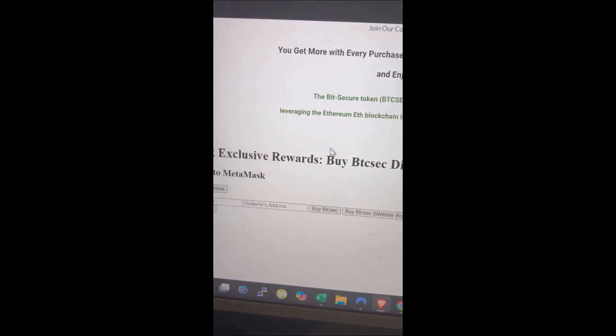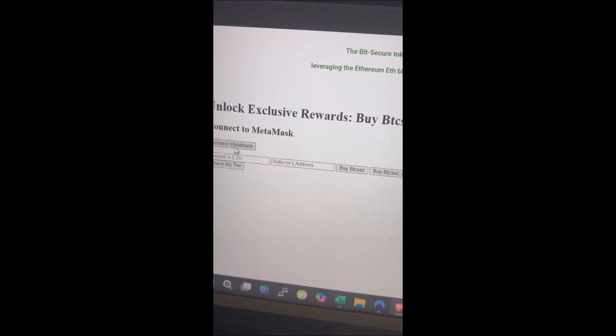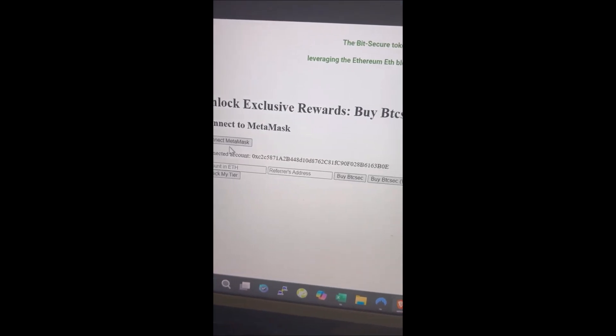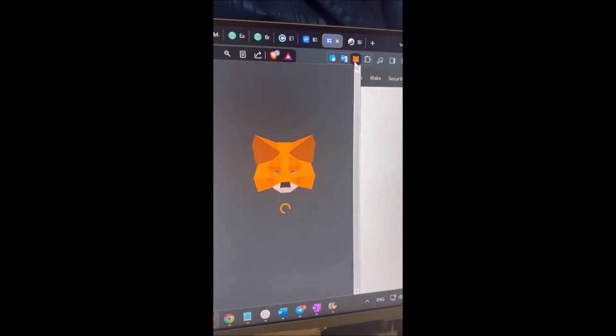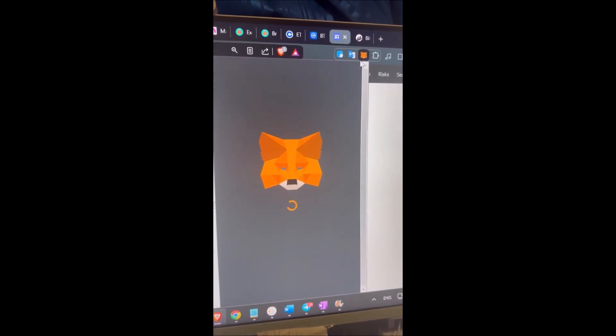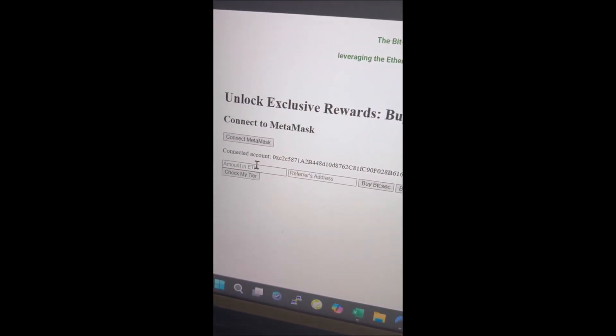Every page has a buy link but on the home page it's easiest. You just connect MetaMask — if you're logged into your MetaMask it'll connect straight away, and then it'll show your code there.